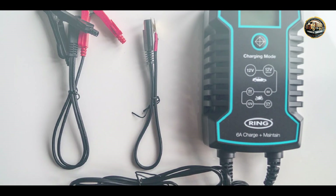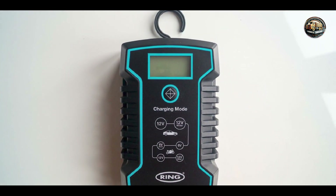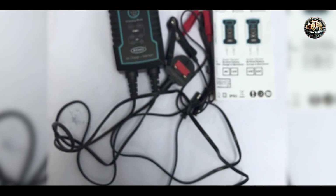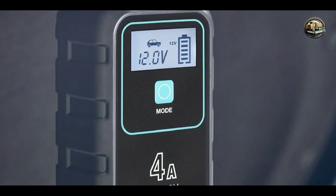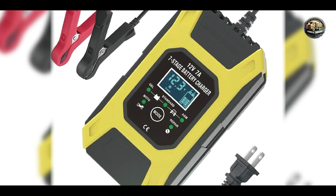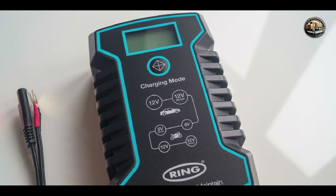The Ring 8A Smart Battery Charger and Maintainer is designed to charge, maintain, and recondition your battery, prolonging its lifespan and preventing premature failure. Its intelligent charging algorithms adjust the charging process based on the battery's condition, ensuring optimal performance with minimal risk of overcharging or damage. With its intuitive interface and plug-and-play operation, this charger is suitable for both novice and experienced users. Simply connect the leads to your battery, select the appropriate mode, and let the charger do the rest. Its built-in safety features, such as reverse polarity protection and spark-proof technology, provide peace of mind during the charging process.